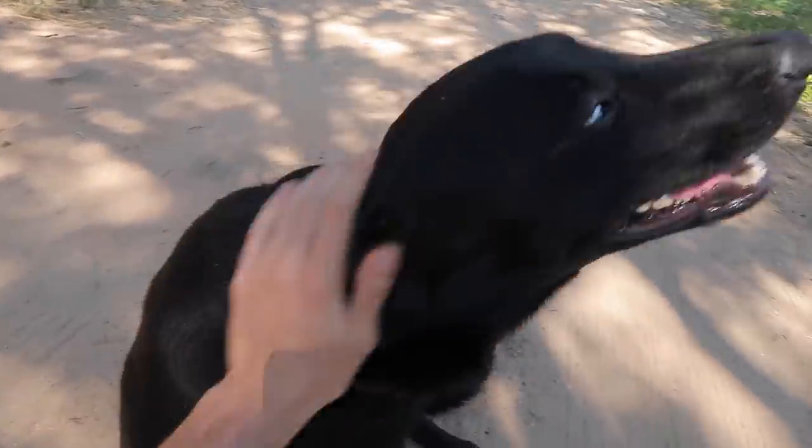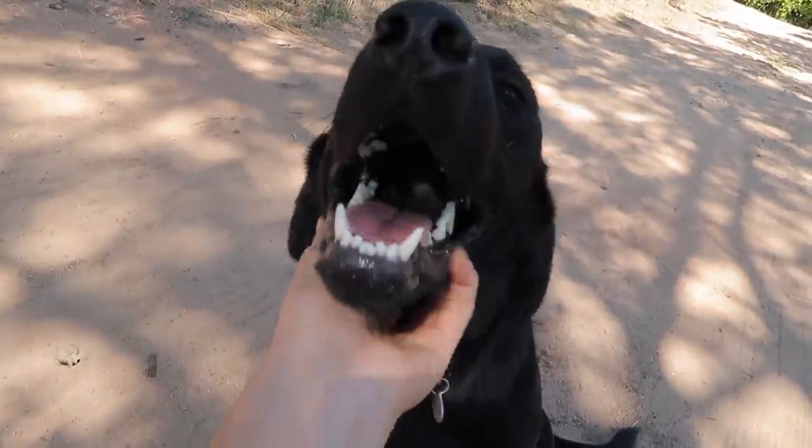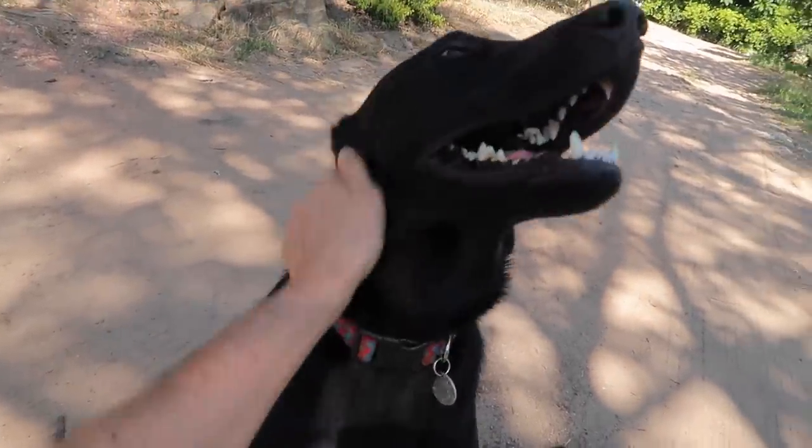It's a Georgie boy — hi, big mouth. This dog has got a broken licker, and what I mean by that is he can't do nothing without trying to lick. He's not even a year old.